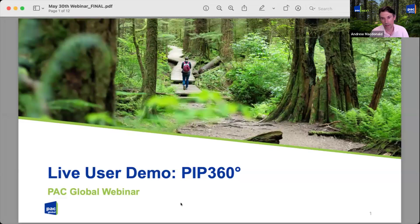I see people are still joining, but I've got some introductory remarks and some housekeeping. So let's get started, and then we'll get into the heart of it soon enough. I'm Andrew McDonald from PAC Global. Thank you for making time to join us today as we focus on a tool developed by PAC Global called